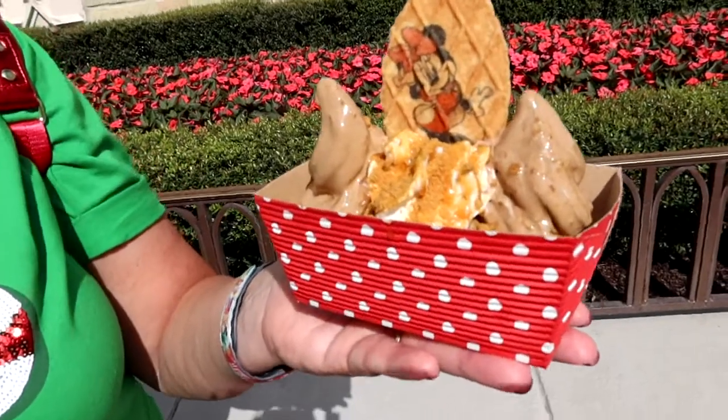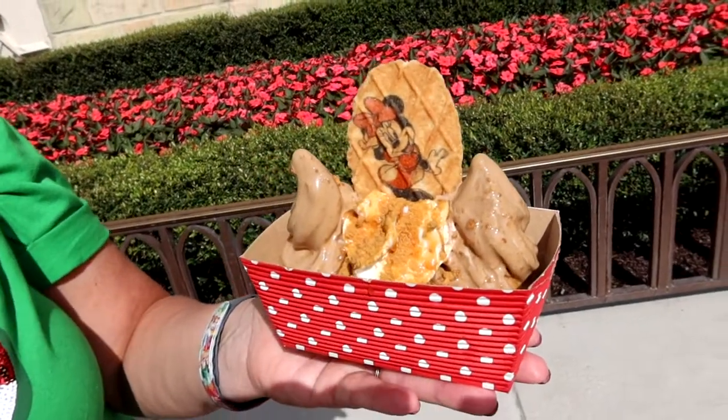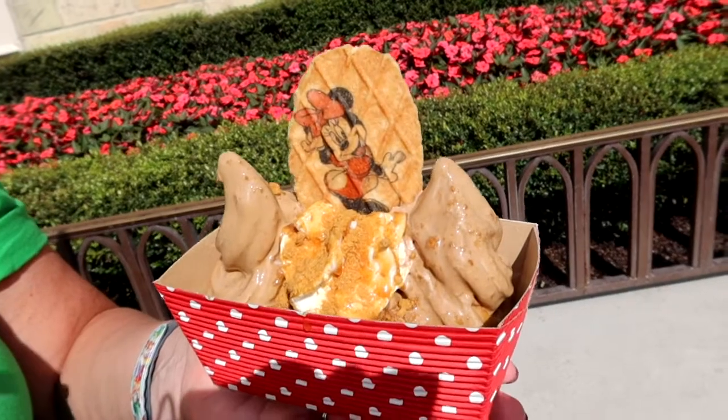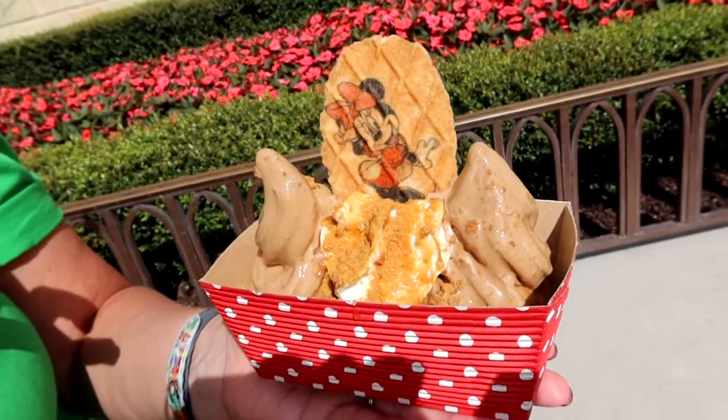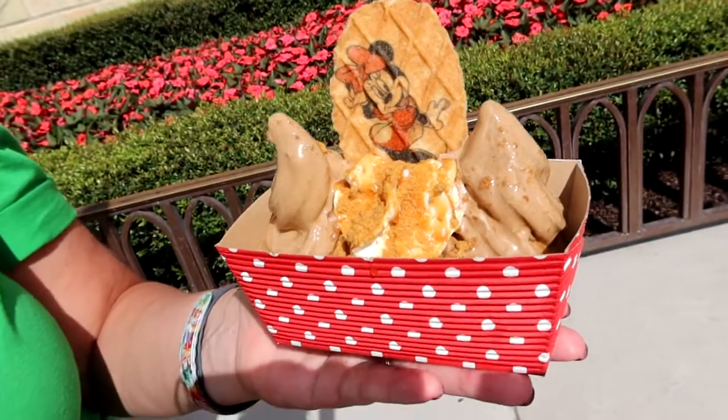We have worked our way over to Fantasyland and we are standing outside of Storybook Treats. I have the Gingerbread Sundae, available every day, not just party nights. It has gingerbread flavored ice cream, whipped cream, caramel, crumbled little gingerbread pieces, and a little Minnie Mouse wafer cookie.